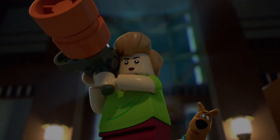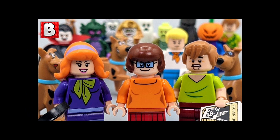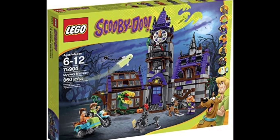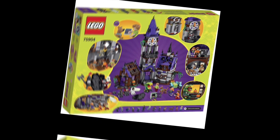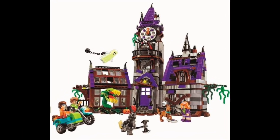This theme only had one large set, which is set number 75904, or the Mystery Mansion. This set had a total of 860 pieces and retailed for around $90. From what I've seen, this set sealed and in the box can retail from $200 to $400.